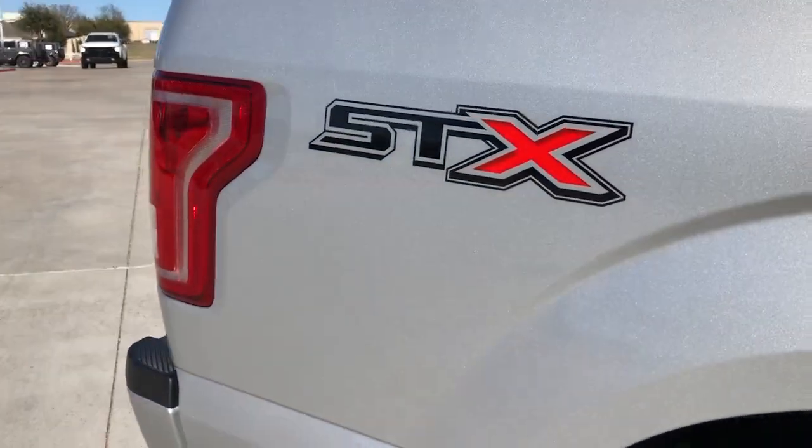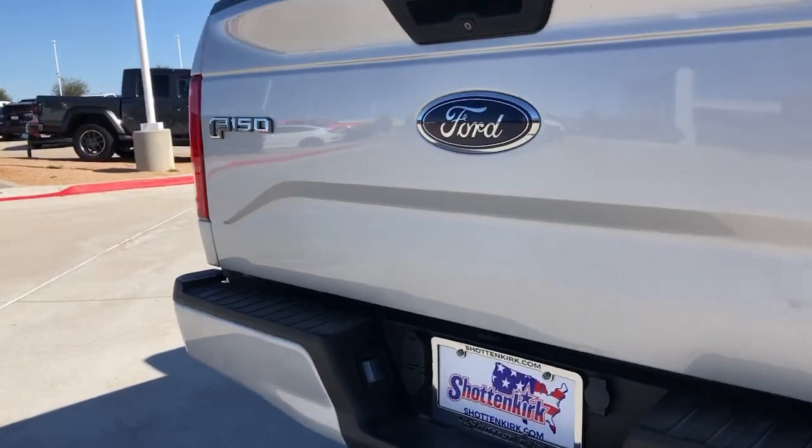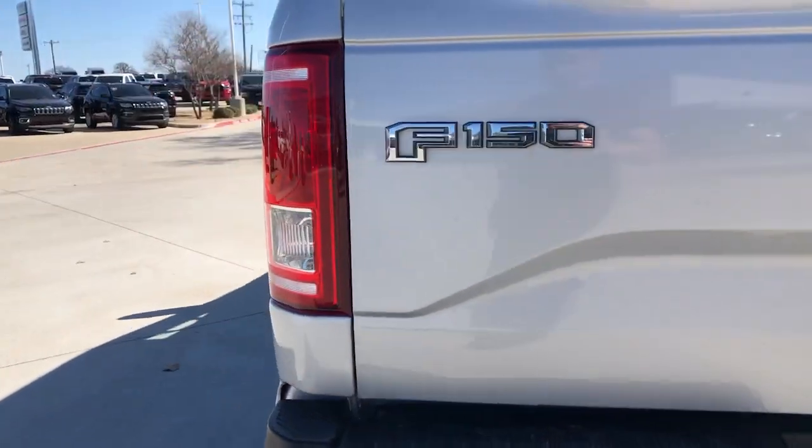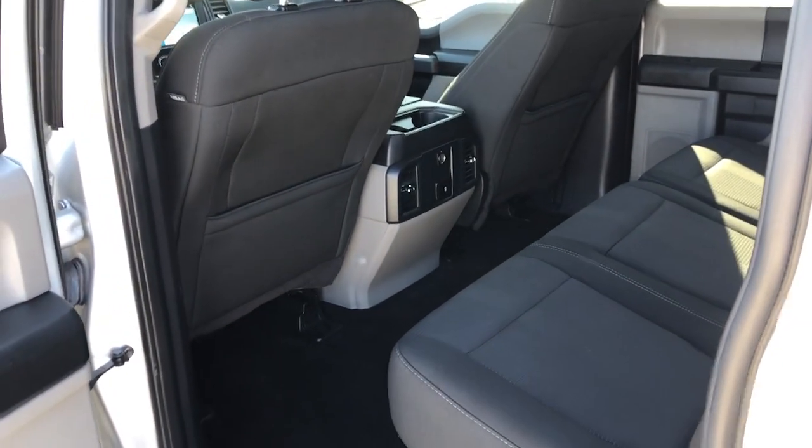The following are some of this vehicle's highlighted options: fog lamps, electronic stability control, trailer hitch, aluminum wheels, cruise control, privacy glass, four-wheel disc brakes, power door locks, and power steering.